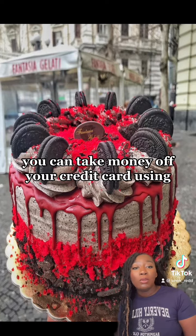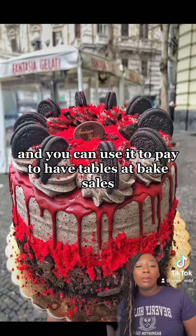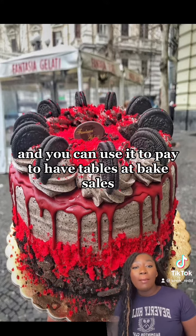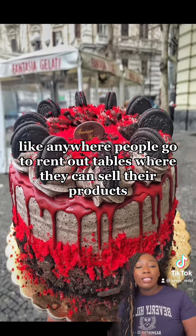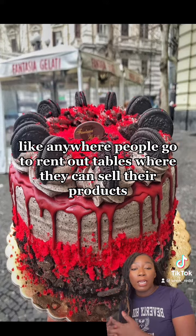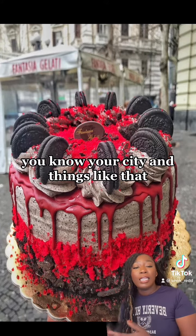Another thing you can do is take money off your credit card using different methods — we'll talk about that in another video. You can use it to pay for tables at bake sales, business meetups, and anywhere people rent out tables to sell their products, so you can get your name around your city.